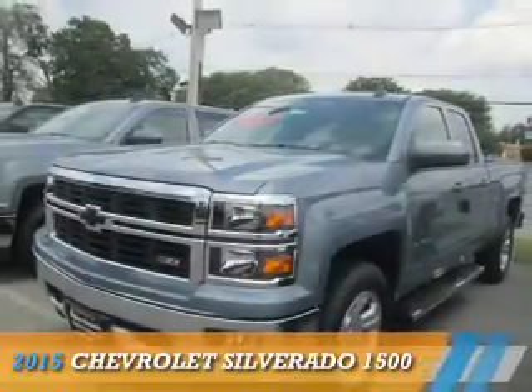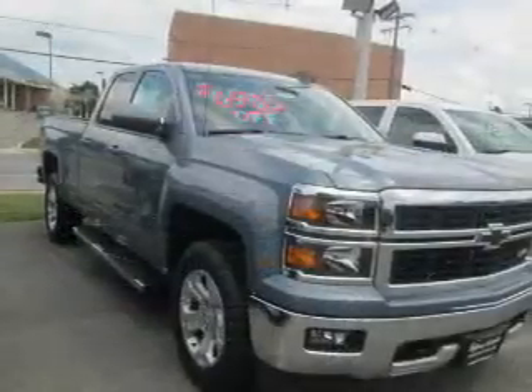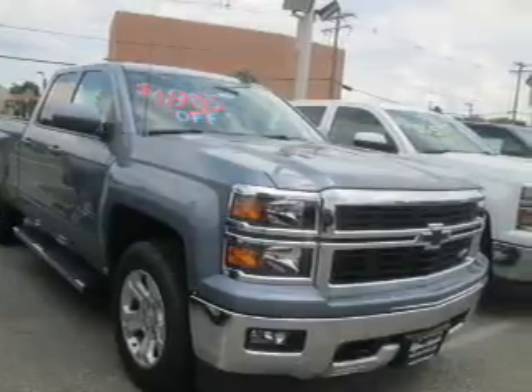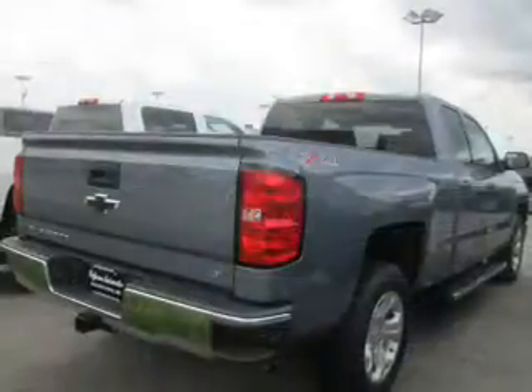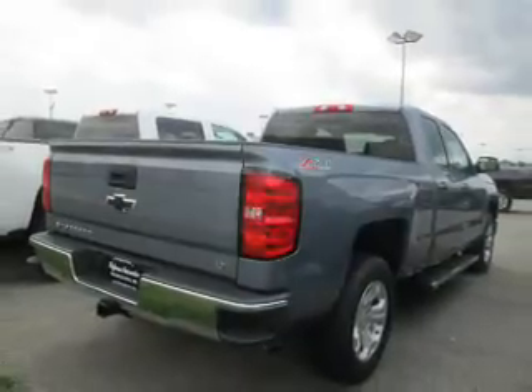Presenting the 2015 Chevrolet Silverado 1500. It's powered by four-wheel drive, a 5.3 liter eight-cylinder engine, and a six-speed automatic transmission. The features include front tow hooks,